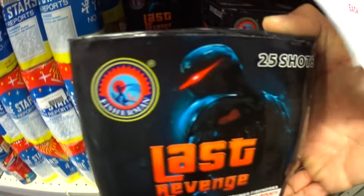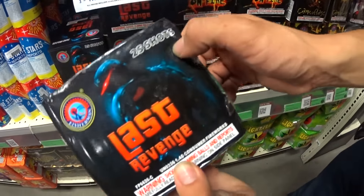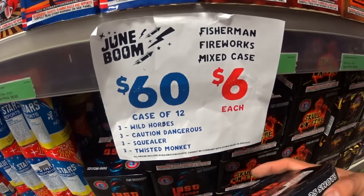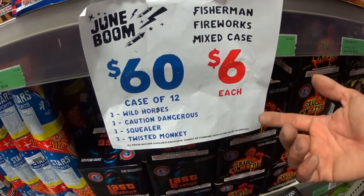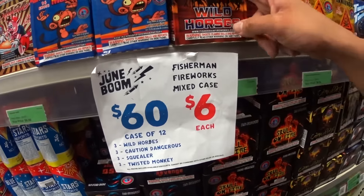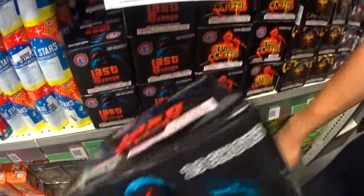Last Revenge guys — it looks like we're looking at Robocop. 25 shot, 200 gram cake. You can get Last Revenge — this is Last Revenge — you're looking at about $10 apiece guys, $10.